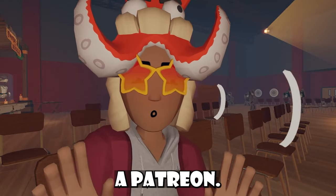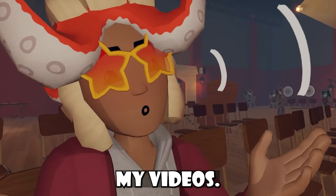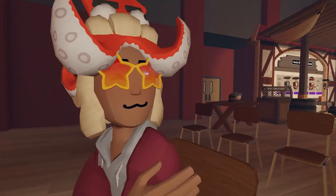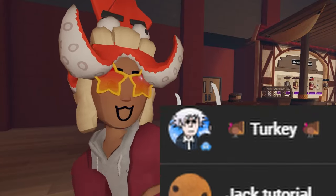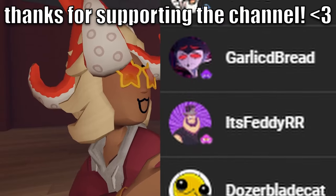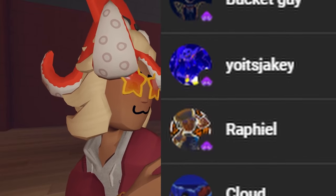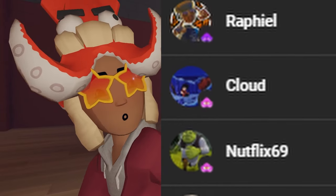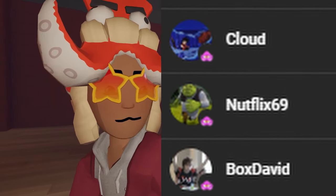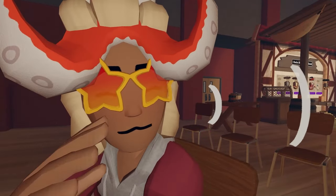I have a channel membership — it's like a Patreon where you pay for some perks every month, and one of those perks is being shouted out in all my videos. Massive shout out to these guys: we have a new member called Turkey with a Gojo profile pic — if you know, you know. Also: Jack Tutorial, Ghastly Garlic Bread, It's Ready, RR Dozer, Blade Cat, BBB, Burning Owl, Bucket Guy, Shaky, Raphael, Clown, Netflix 9, and Box David. Thanks for supporting the channel!